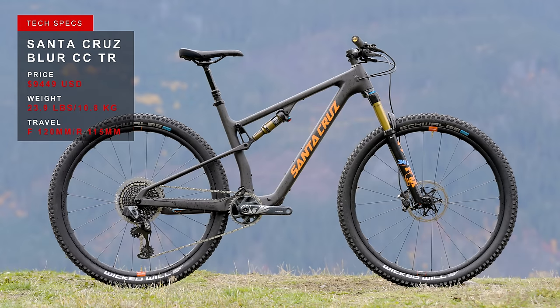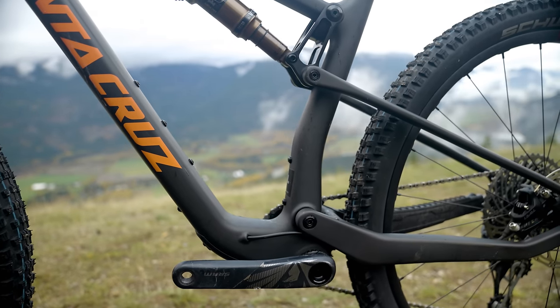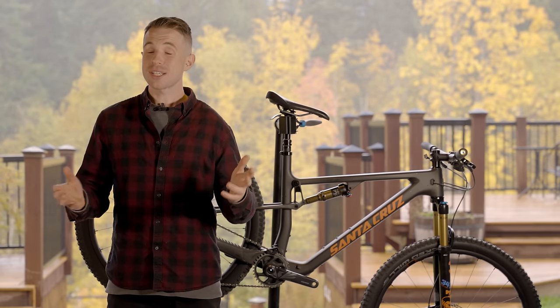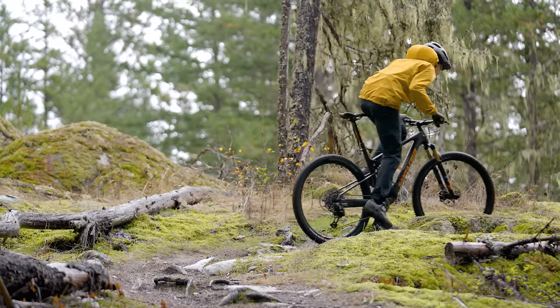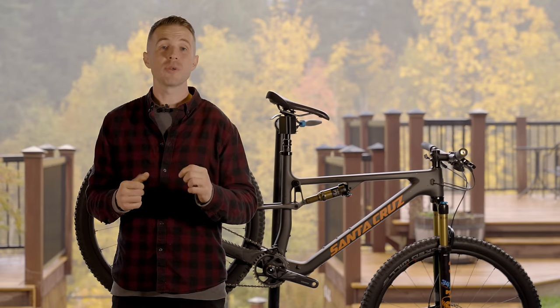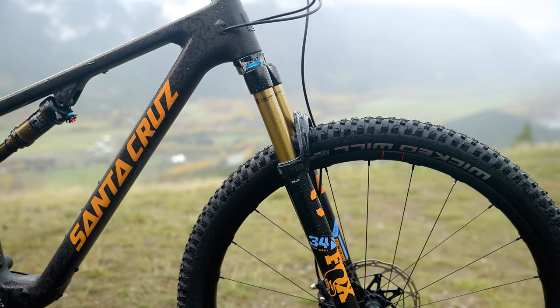The Santa Cruz Blur TR sees an increase in travel front and back, which should make it more capable on descents, though it has relatively conservative geometry compared to some of the other bikes on test. Santa Cruz's flex pivot super-light suspension system reduces the anti-squat number and leverage rate, which should give more grip and lessen the chain's influence on the drivetrain — meaning this bike should both pedal and grip really well.